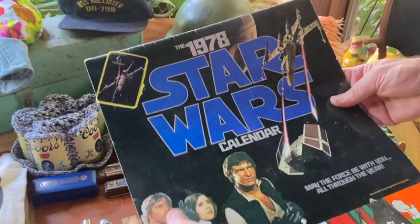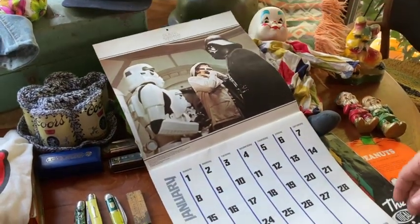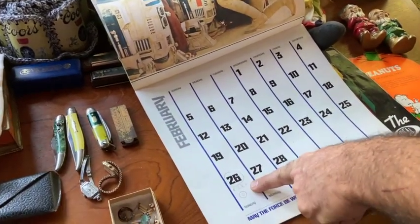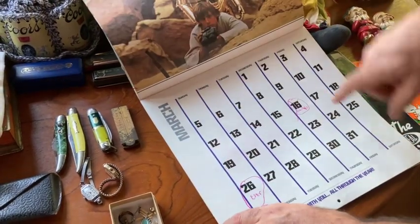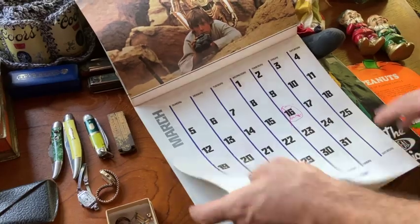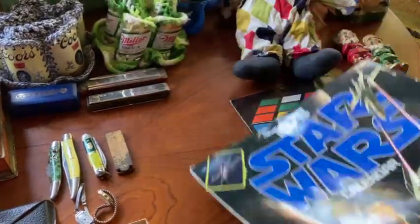And last, the 1978 Star Wars calendar. 'May the Force Be With You' all through the year. I've never seen one of these things. They don't bring a lot of money, but it's just cool to find. There are a couple of personal notes written in it. So anyway, it's kind of cool to find a Star Wars calendar. A little bit rough, but still neat.